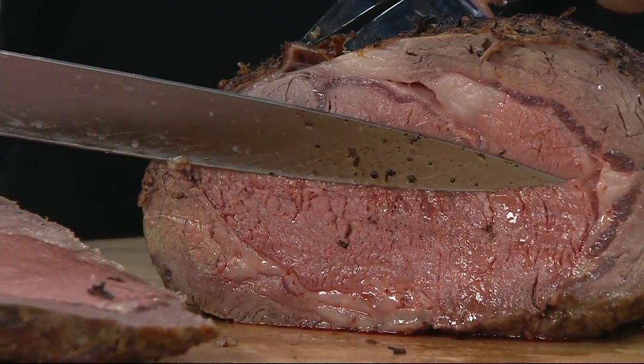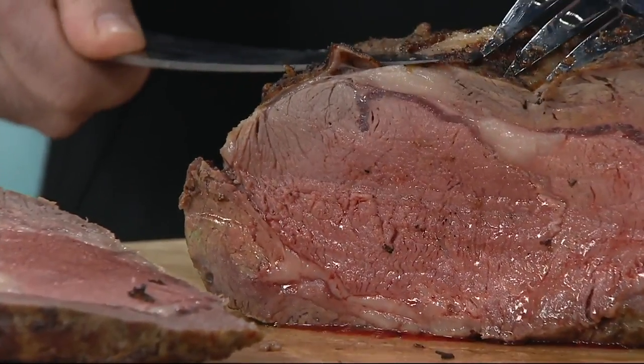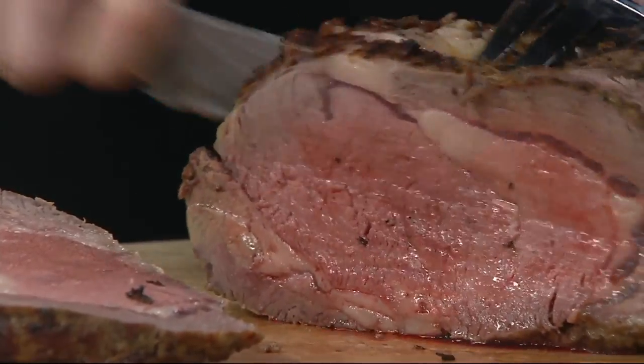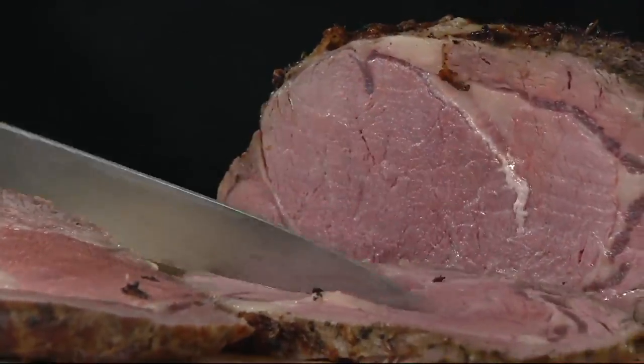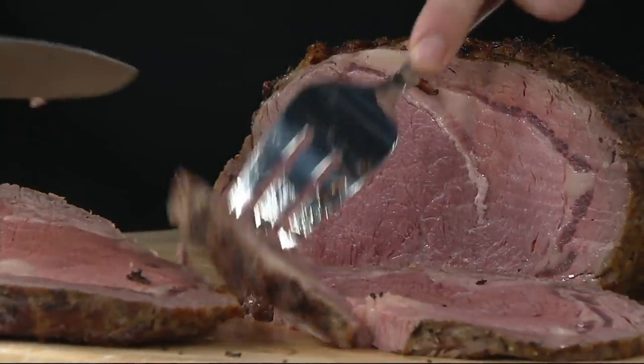Take it out and let it sit. This has been sitting, believe it or not, for about an hour. Really, look at that! Can you slice up a little for me to try? It's the ultimate luxurious holiday roast when you're choosing prime rib roast.